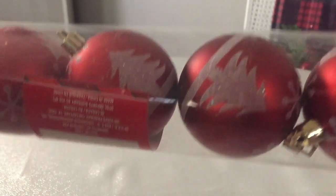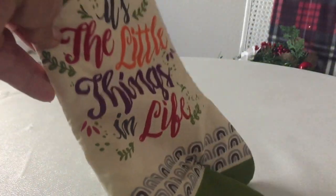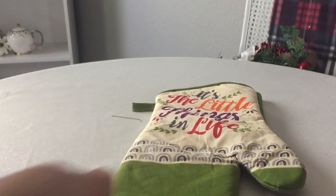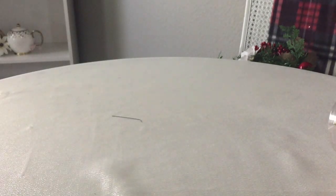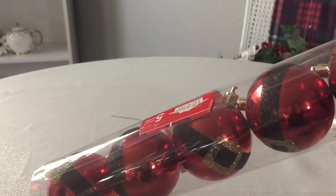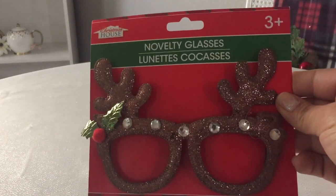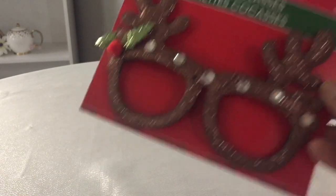They did have a Santa belt buckle as well. As a matter of fact, I think I did get that one. But I also got this mitt here that says 'It's the little things in life.' They do have other things on that that I have been hauling. And these are the Santa belt buckles. And maybe I could sport these for you one of these days — these novelty glasses. I thought they were adorable and they did have other ones as well.